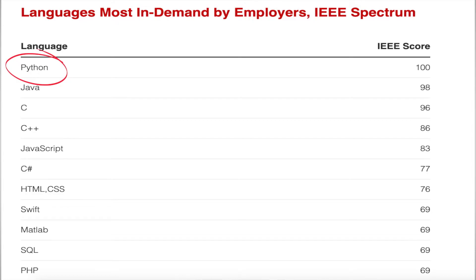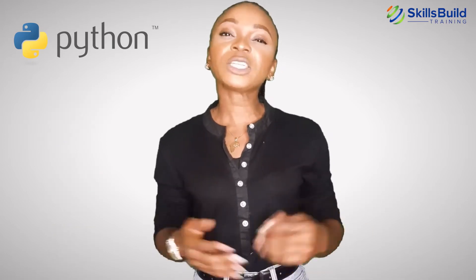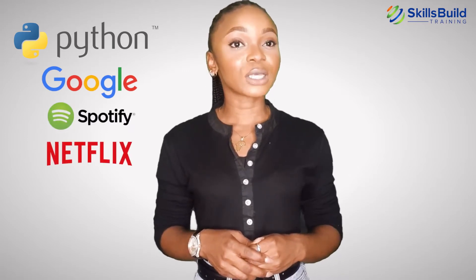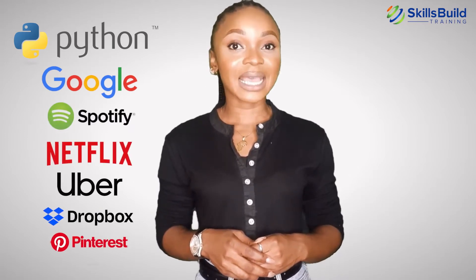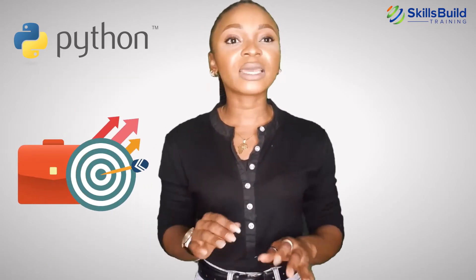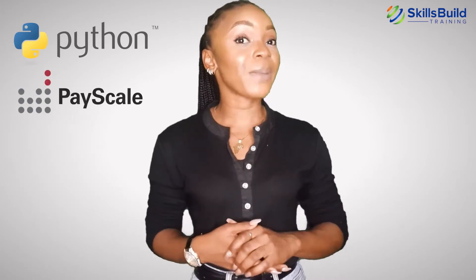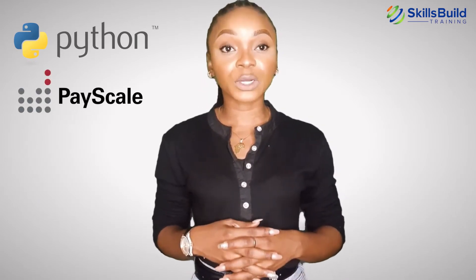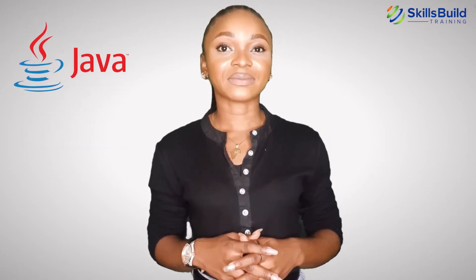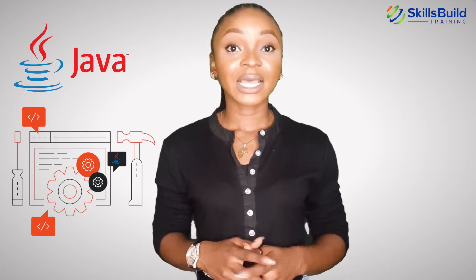An IEEE study found that employers worldwide prefer Python developers above any other skill, especially in fintech software, machine learning, and AI. Some major platforms using Python include Google, Spotify, Netflix, Uber, Dropbox, Pinterest, and Instacart. You can take several career paths after learning Python without needing a college degree, such as software engineering and data science. According to PaySkill, the average salary for Python experts is $91,000 US dollars.